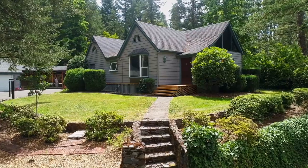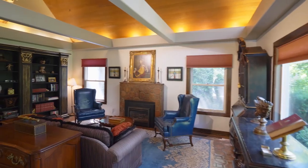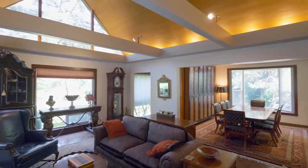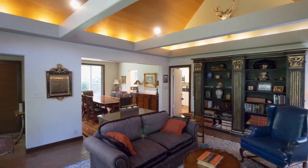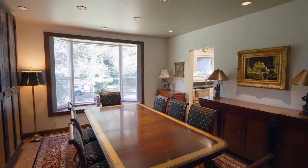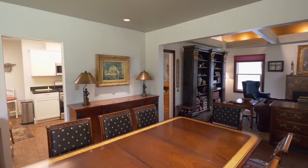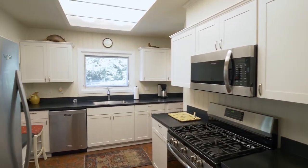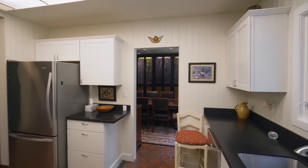No detail is overlooked, from the custom-crafted front door to the vaulted wood-beam ceilings and an intricate tile floor. The elegant dining room features a custom hutch, bay window and recessed lighting. It opens to the light and bright kitchen with stainless appliances, an undermount sink and extensive cabinets.